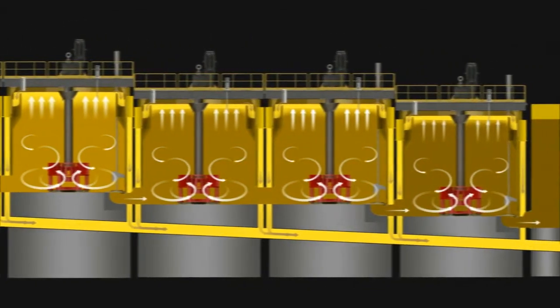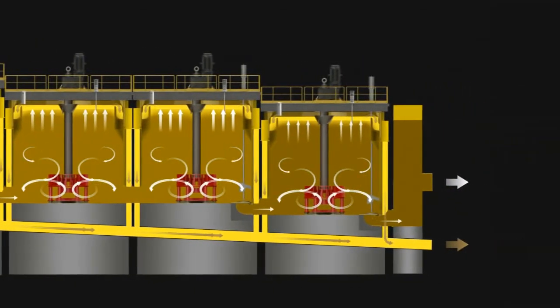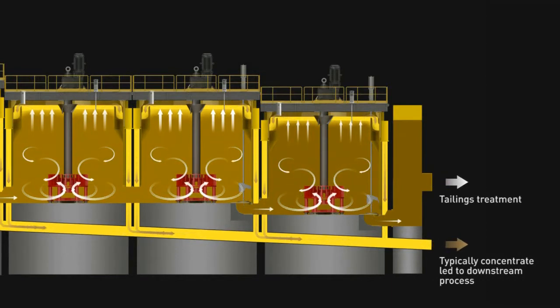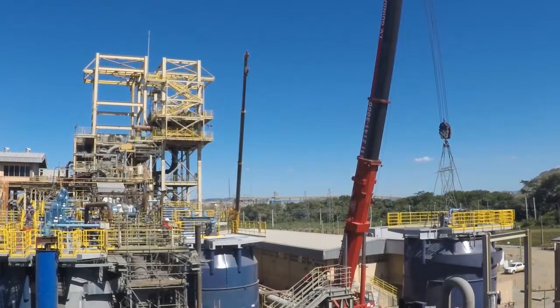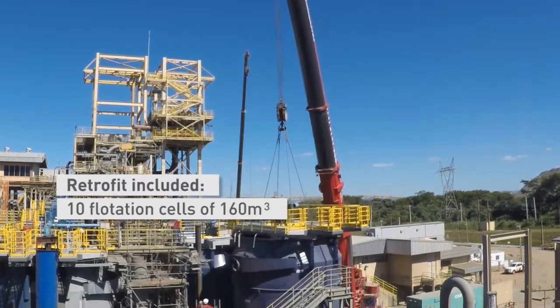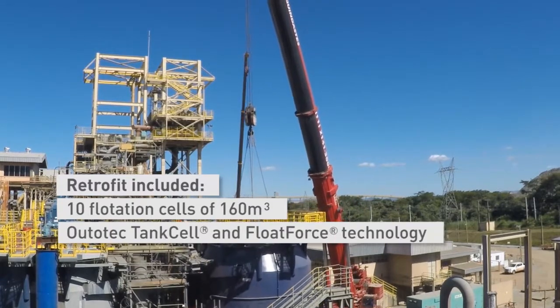The evaluation demonstrated the improvement capability and the project moved on to develop a solution together to solve Yamana's operational challenges in the flotation circuit. In March 2016, Autotech began retrofitting 10 existing 160 cubic meter non-Autotech flotation cells with Autotech tank cell and Float Force technology.